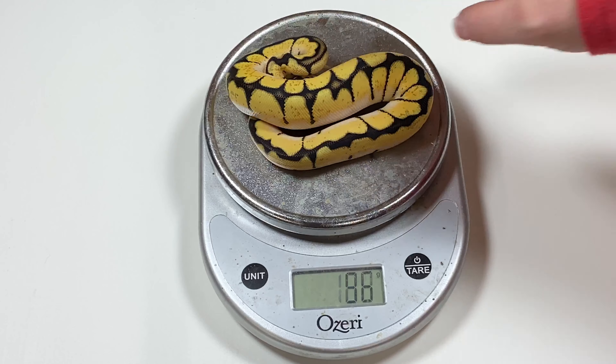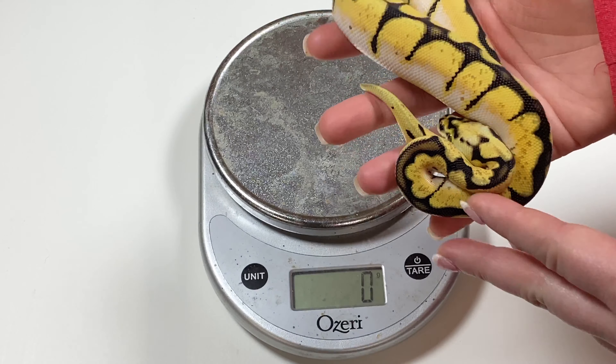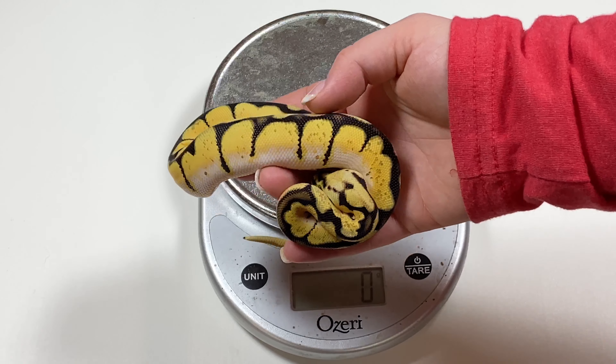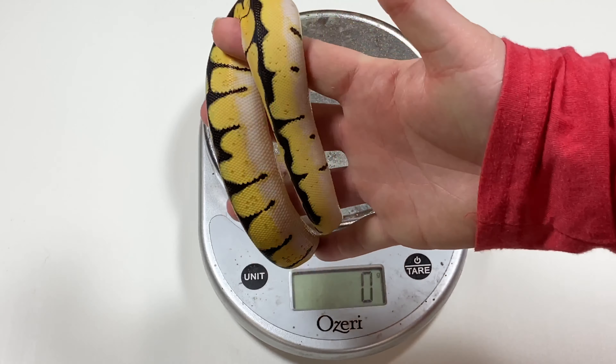This one is available only because it's a male. Let's go ahead and get a weight on him. I did have two other babies in this clutch that were available, and they have already sold. 103 grams. So these are the three that I have left. I do have a holdback — just a little orange dream 50% het pied female that I'm keeping back; she's a real nice looking orange dream. The orange dream really cleans up the pattern — super, super bright. It's white there on the sides. That is 20-01-06.